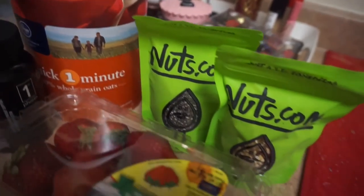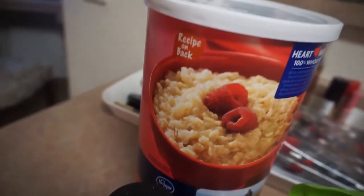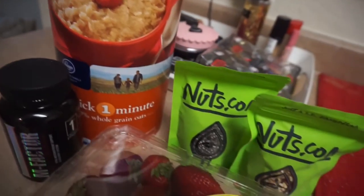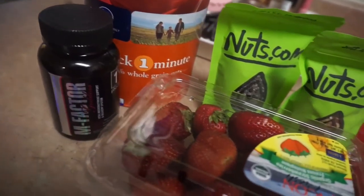To start off my morning, per usual I had my multivitamin, and then I made some oatmeal with a cup of oats and a cup of water, topped with strawberries, chia seeds, and walnuts — as you can see right there in those little packets from nuts.com. Those are actually the sample size packets.